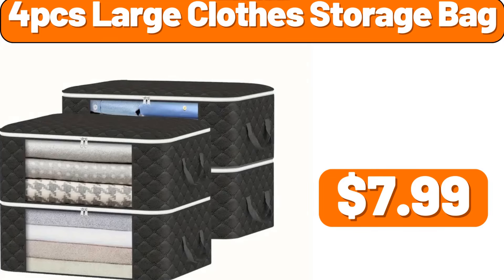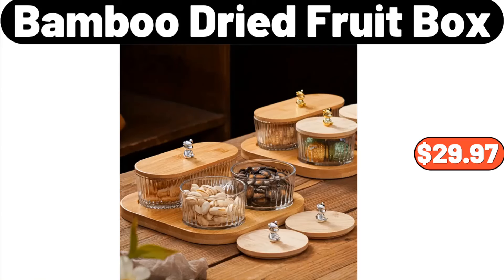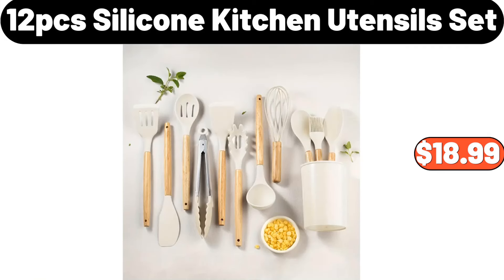4-pcs large clothes storage bag, $7.99. 4-pack storage bag, $19.95. Bamboo dried fruit box, $29.97. 12-pcs silicone kitchen utensil set, $18.99.